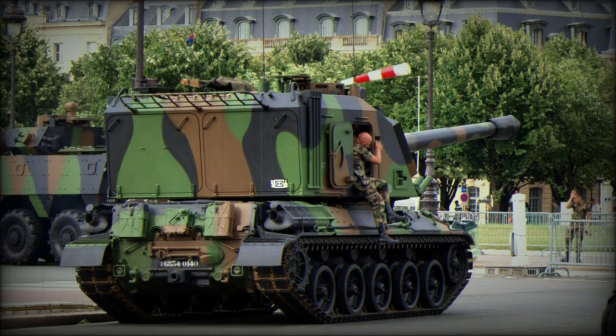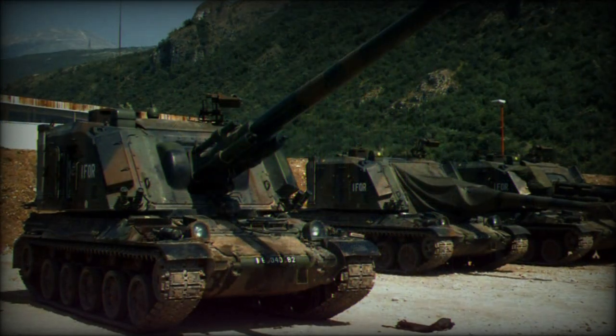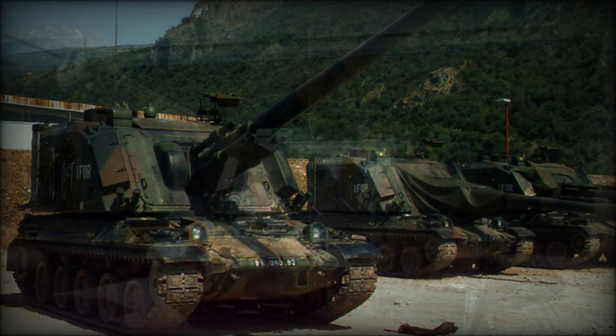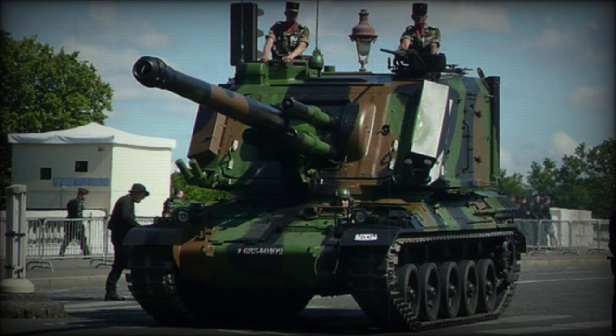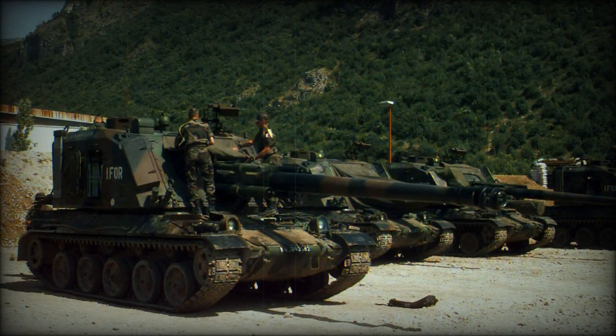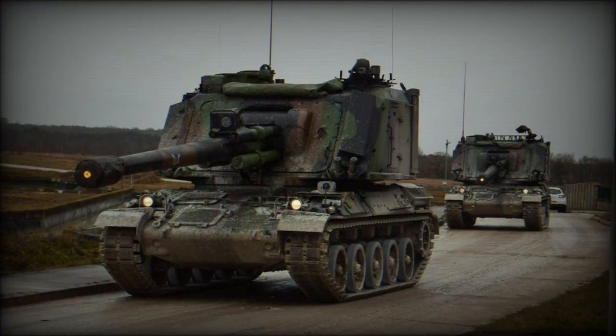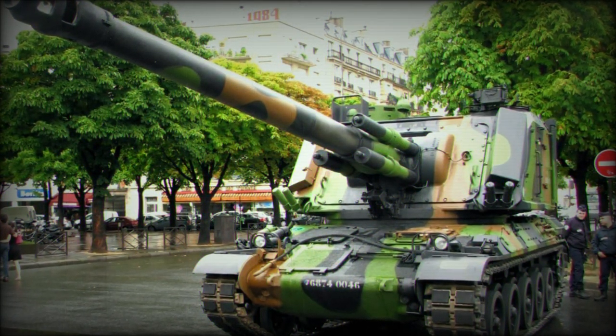The onboard ammunition supply totals 42 rounds of 155mm projectiles. Production of the GCT began in 1977 out of the GIAT Rouen facility and completed in 1995, with 400 units delivered. Initial versions were represented by the AUF-1 designation, and modernized versions later appeared as the AUF-2. Beyond their operation by the French, the GCT AUF-1 models were sold to Saudi Arabia and Iraq. Saudi Arabia received 51 examples beginning in 1978, while Iraq received 85 units delivered from 1983 to 1985.